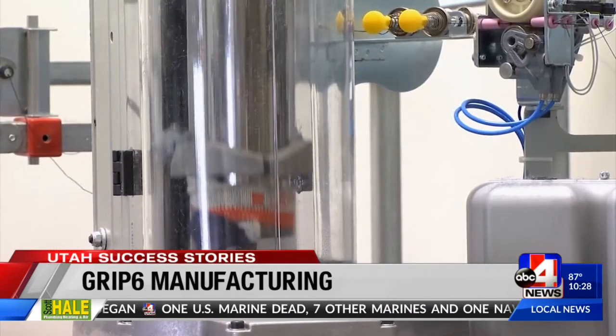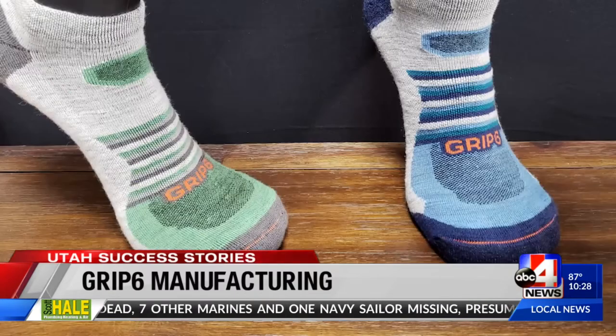So what's next? We're making high quality wool socks. The wool is largely sourced from the Rocky Mountains.